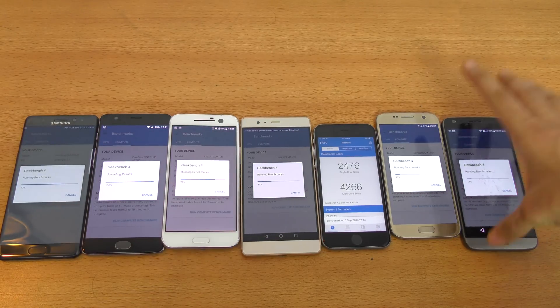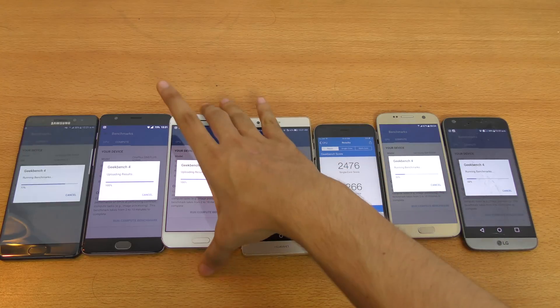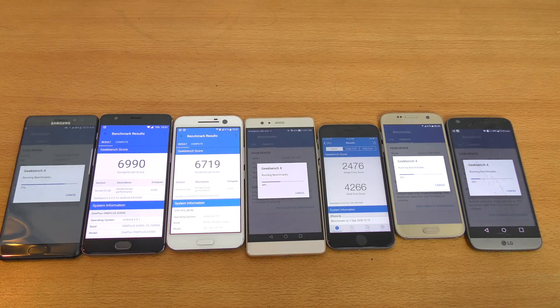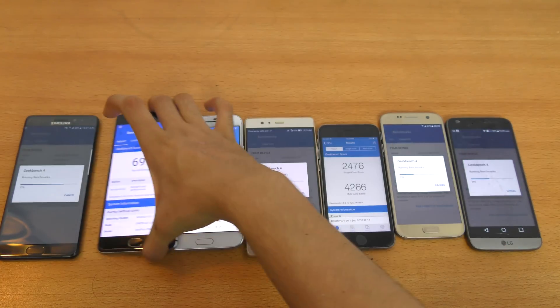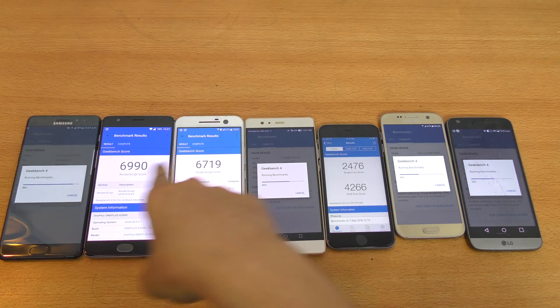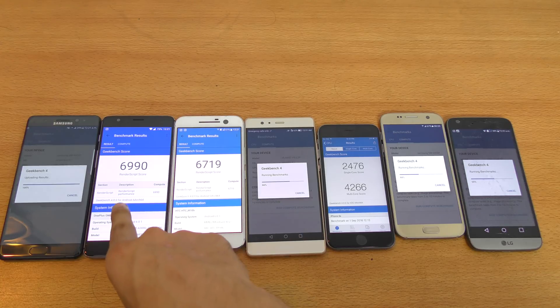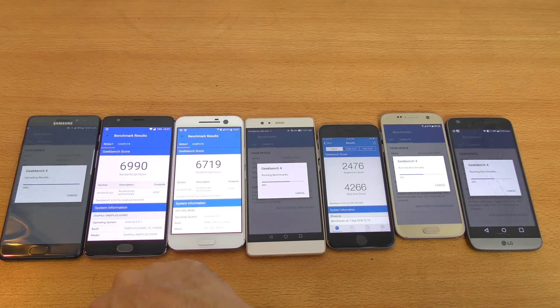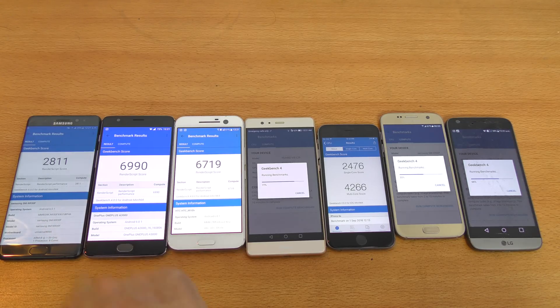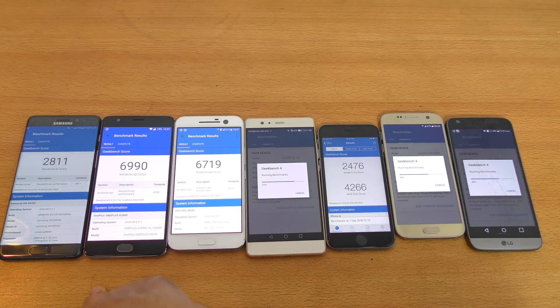All these phones have a Quad HD display, except the OnePlus 3 and the iPhone 6S. The results came in fast. The OnePlus 3 scored 6,990 — the 1080p display gave it extra score compared to Quad HD devices. The HTC 10 scored 6,719, so you can see the 1080p versus Quad HD difference there. The Galaxy Note 7 scored just 2,811 — what the hell? It also took some extra time to complete.